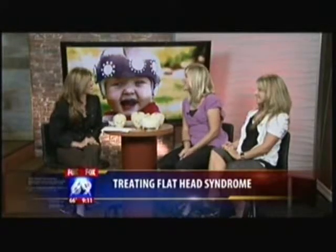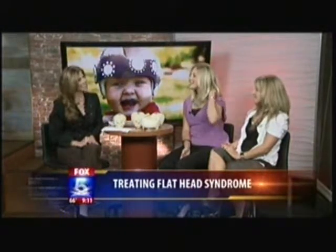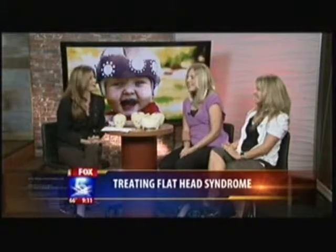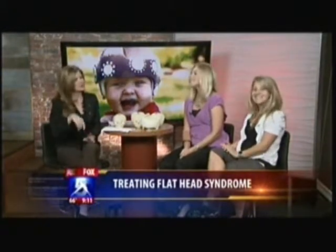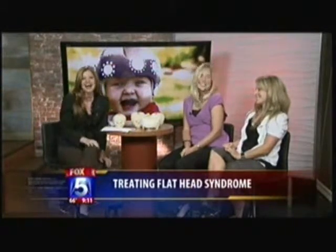Ladies, thank you for being here. And Nicole, I wish the best for your baby girl. How much longer will she be wearing it? About two to three more weeks — she's almost done. She's made great progress. My favorite was the one that said 'princess' across the front — so cute. To find out more about Cranial Technologies and flathead syndrome treatment, head to our website, Box5SanDiego.com, and click the 'Seen On' tab.